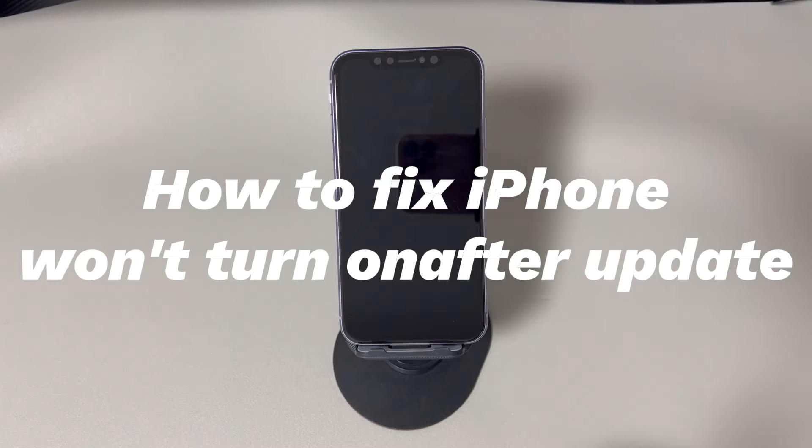Today we'll talk about how to fix iPhone won't turn on after update. Apple regularly releases iOS updates to fix user-reported errors, improve the current functions, and add new features to the system. However, many problems also occur after updating to a new iOS software version, and iPhone not turning on after update is one of them.